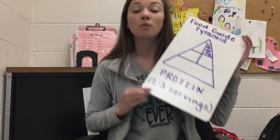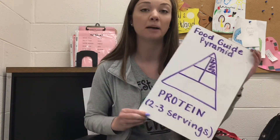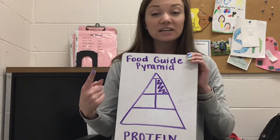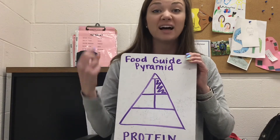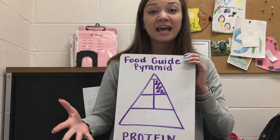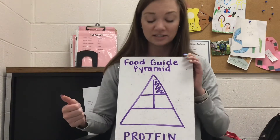Some people say, 'I'm a vegetarian and I don't eat meat — how am I supposed to get my protein?' Well, there are other things that include protein as well. Beans include protein, as well as nuts like peanuts, almonds, and cashews. Some people that don't eat meat still eat fish, and fish also has a lot of protein.